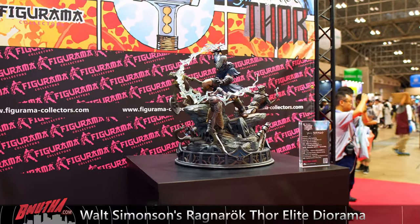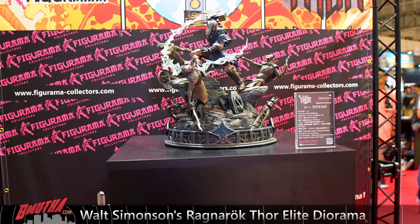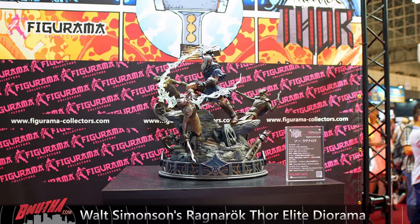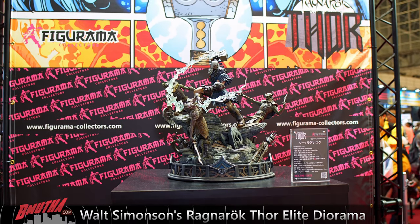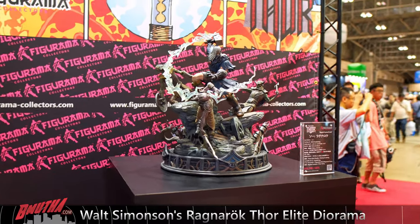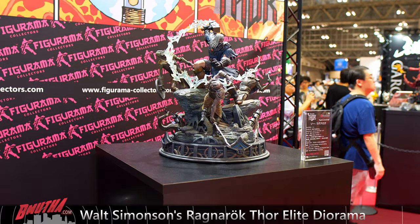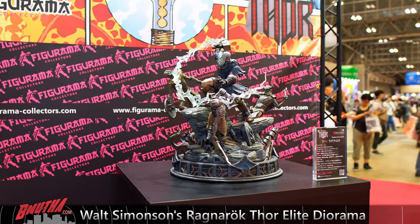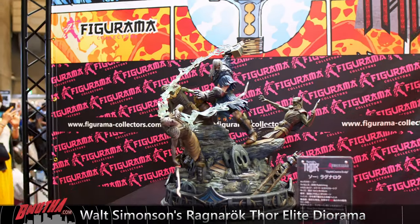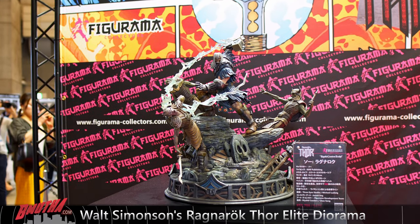Let's kick off this tour of the Figurama display booth at Wonder Festival 2019 with a look at their very first statue — Ragnarok Thor. This is a very nice entry for Figurama into the business. The statue turned out really well. If you're interested in it, I do have a full review and unboxing on the channel. We also gave this statue away as part of the statue awards earlier in 2019.